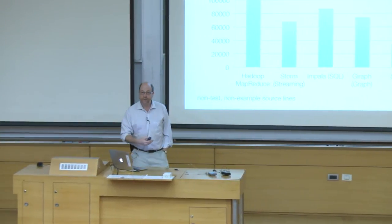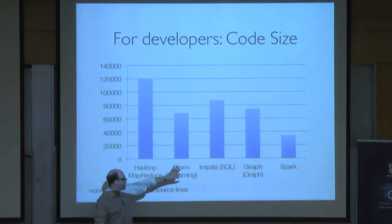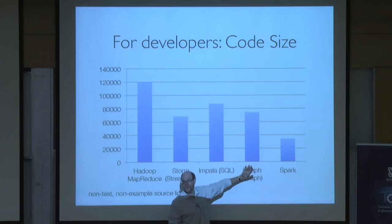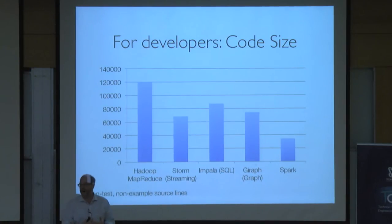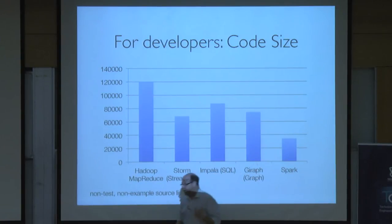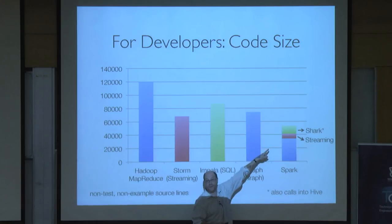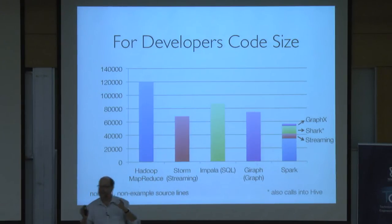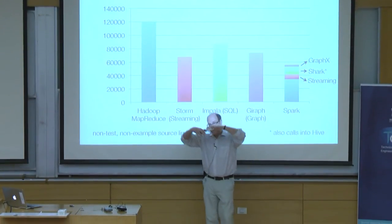For users it's obvious why that's a good thing, but from the developer's point of view this is also pretty interesting. Looking at lines of real code in various systems: Hadoop MapReduce, Storm (a streaming system), Impala (a query engine from Cloudera), Giraph (an open source version of the Pregel graph system), and Spark (our engine). Spark was written very concisely in a language called Scala, which allows that. But the real benefit is when you start adding all those different views of the data — streaming, SQL processing, graph processing — each costs a relatively small amount of additional code. Not only from the user's point of view do you end up with a more comprehensive system, but as a developer you're dealing with something much more efficient and much more unified.